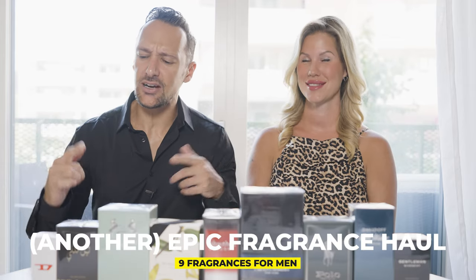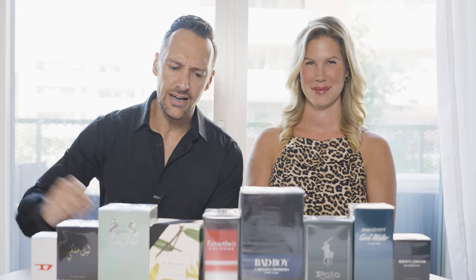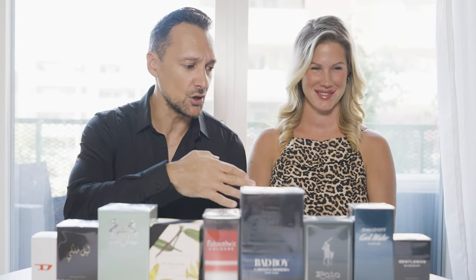We are back with yet another fragrance haul and this time we have a brand new Diesel, Diesel D, Dolce & Gabbana, Parfums de Marly, Jo Malone, Dior, Cobalt from Carolina Herrera, Ralph Lauren, Davidoff, and Givenchy. You know this is going to be damn good. Welcome to Rotten Rebel.